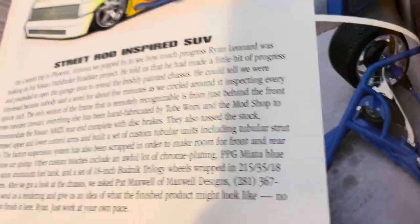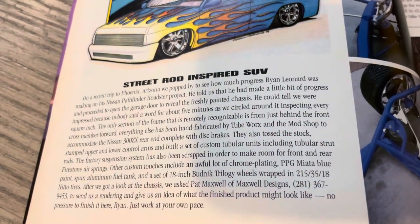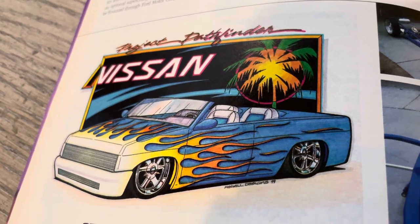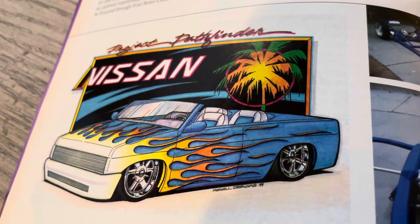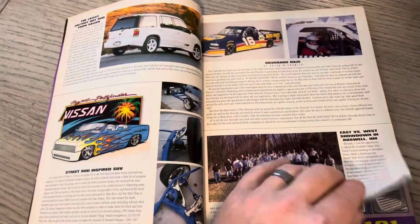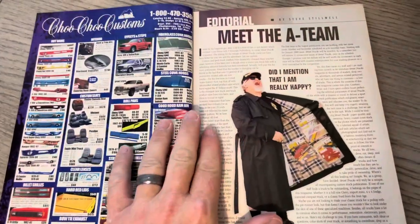Check out all the chrome — you can see Maxwell Designs did the rendering, Pat Maxwell. You can see it is basically a Pathfinder that's roadster'd. Pretty cool stuff. I think I posted that recently.